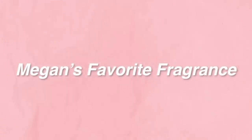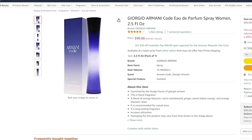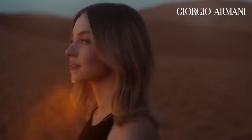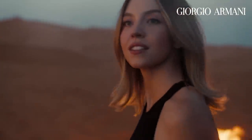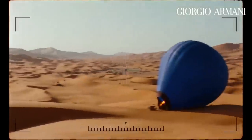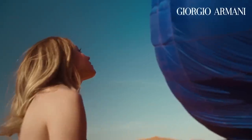Let me know in the comments if you want me to find it. Now up next we have Megan's favorite fragrance, which is the Armani Code fragrance. Megan absolutely loves this fragrance — she even takes it with her when she's traveling. This is her signature fragrance. It's a sensual floral fragrance with notes of ginger, fresh orange, honey, and sandalwood, and it's said to be bold and seductive, much like Megan herself.